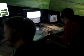Seventeen computers operate different channels for the visuals. We have two students working.